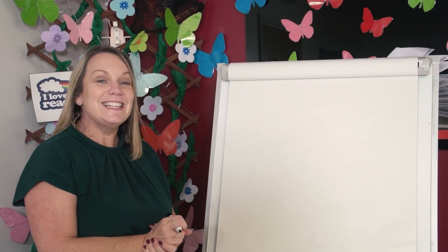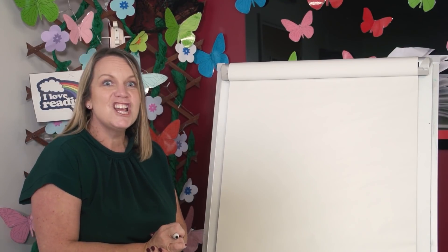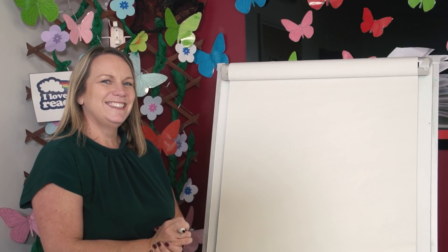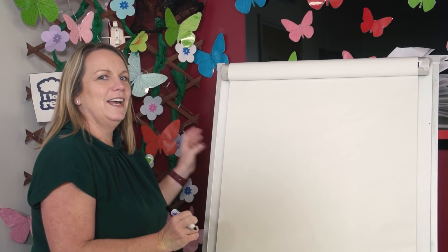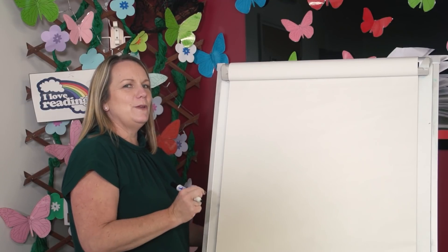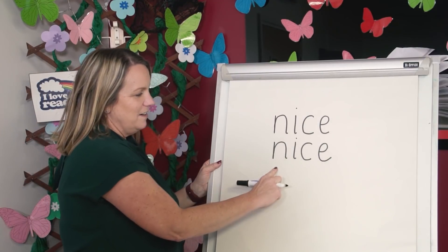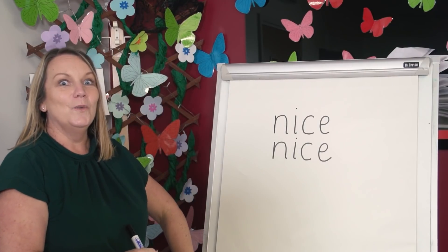And you have a go. Say the word. Say the sounds. Write them down. Are you ready? Let's check our spelling. You show me your spelling. Did you get it right? Nice. N. I. S. Nice. Well done.